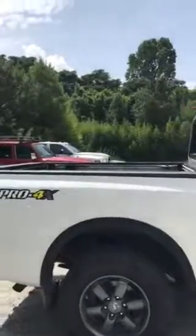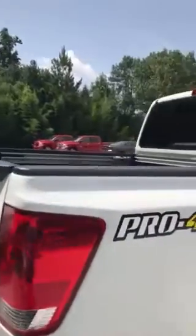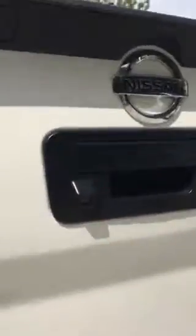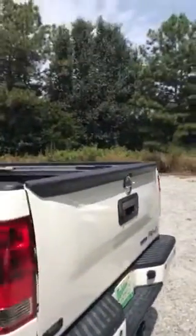That way you can get a little bit of a better visual of the actual vehicle in real time. As you can see, it's a Pro-4X edition. Very, very nice truck, actually. This is my first time getting to see it. It has the backup camera right here. It does have the trailer hitch on it already if you're looking to tow anything.